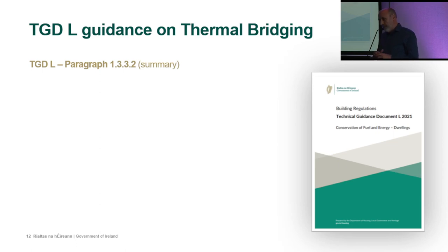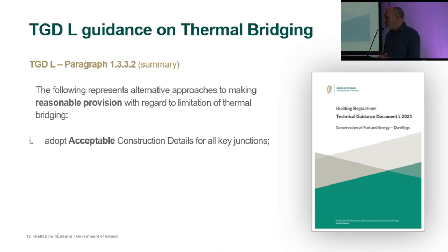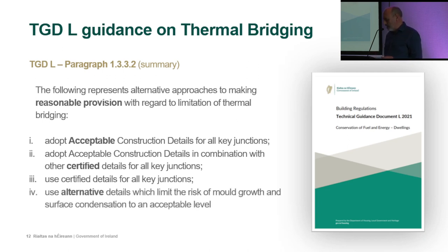There are alternative approaches to making reasonable provision for limiting thermal bridging. First, adopt Acceptable Construction Details (ACDs) for all key junctions. Second, use ACDs in combination with certified details. Third, use certified details for all key junctions. Finally, use an alternative detail which limits the risk of mold growth and surface condensation to an acceptable level, as set out in Appendix D2.